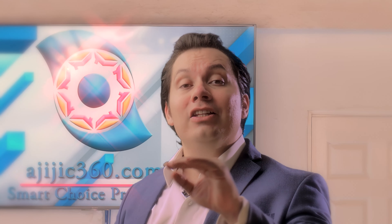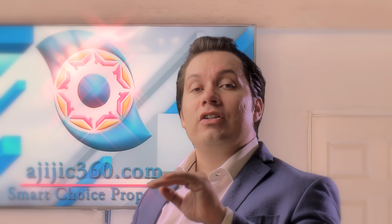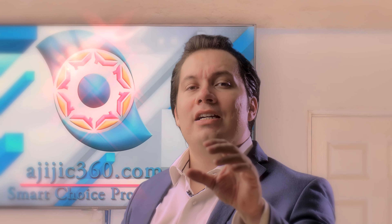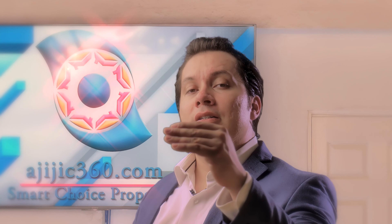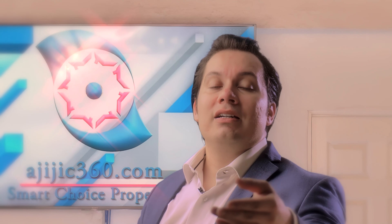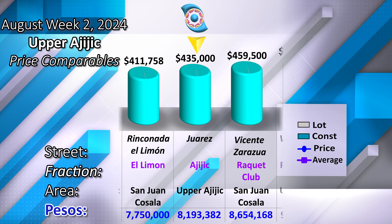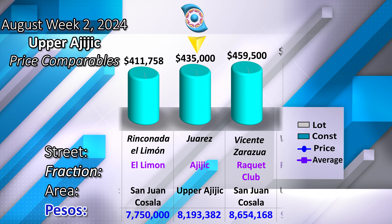On the west side of the street, the lot has considerable depth with stages of height across the construction at the front, and a master suite detached at the middle of the lot, between the main building, the pool, and the back garden. Time and price comparables for this property are available at both the lower and higher price ranges.